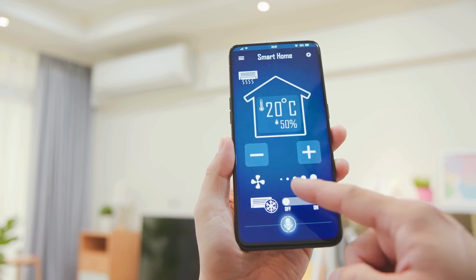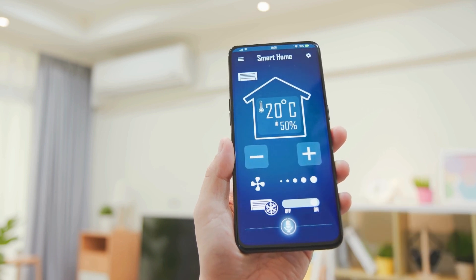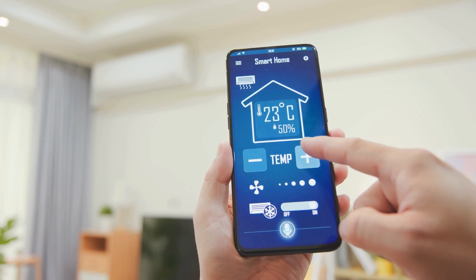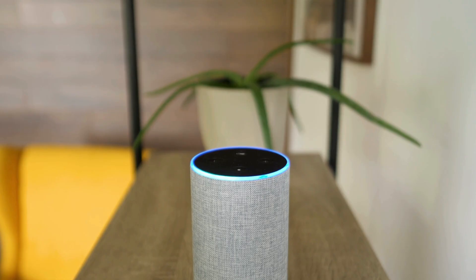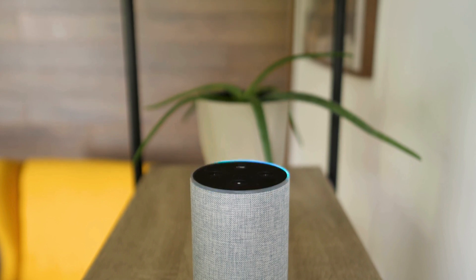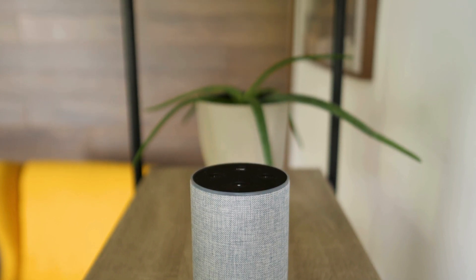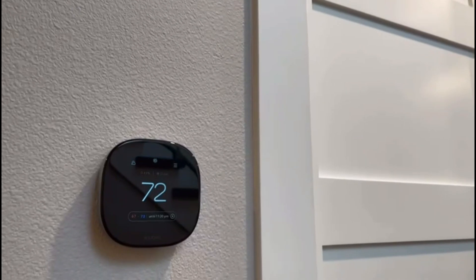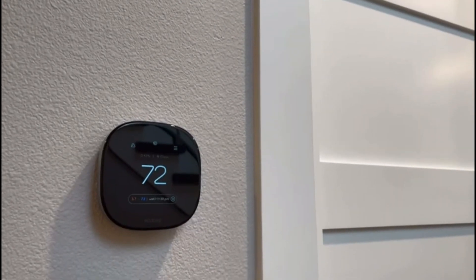It integrates with all the major smart home ecosystems like Apple HomeKit, Google Assistant, and Amazon Alexa, so you can control it with your voice or your favorite apps. However, all this tech doesn't come cheap. The Ecobee Smart Thermostat with voice control is definitely one of the pricier options on the market, but for that price you're getting a top-of-the-line smart thermostat with a ton of features and some seriously impressive smarts.